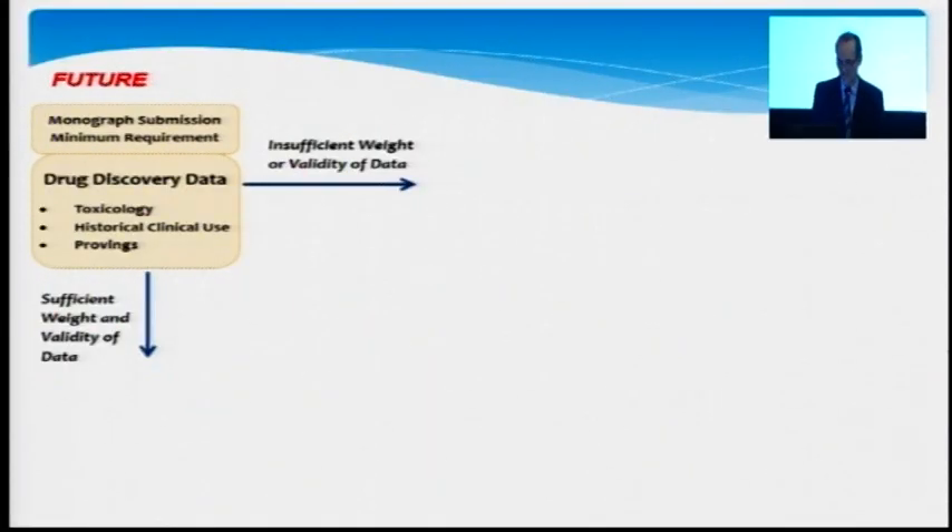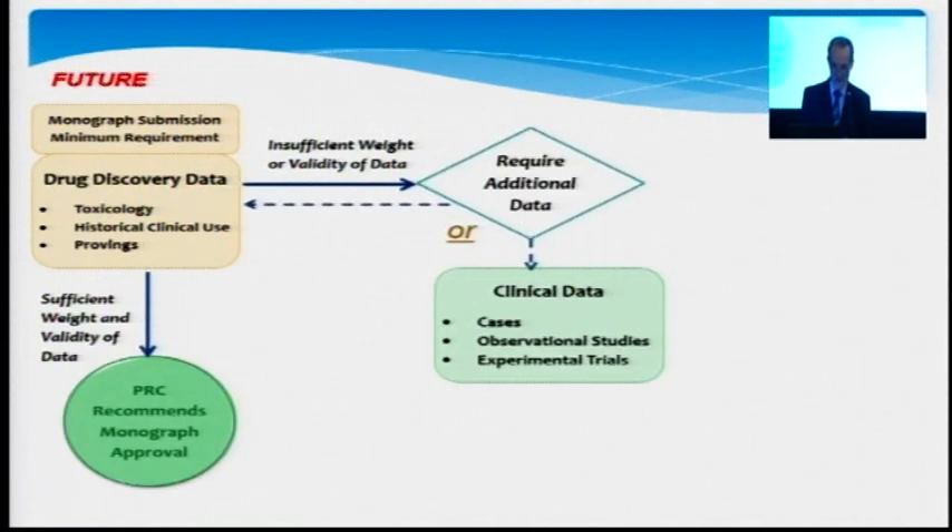So it goes back to the sponsor. How could that look like, and how is that likely to look like in terms of our vision? The first part is this drug discovery part — the toxicology, historical clinical use, and provings. So if a proving is of high quality and will provide a good and rich symptom picture that has emerged from the proving, then there could be sufficient weight and validity of the data to justify a recommendation of approval of this monograph to the board. And we have seen this now with a number of high quality provings that have been conducted.